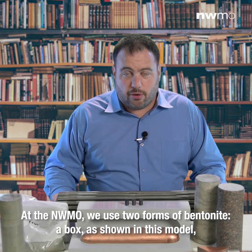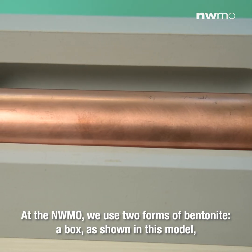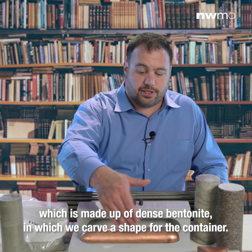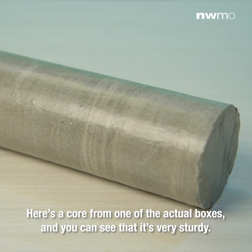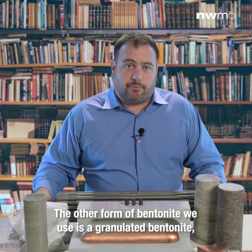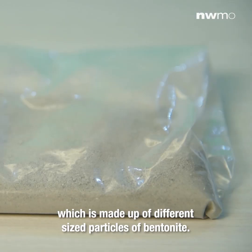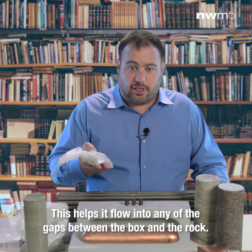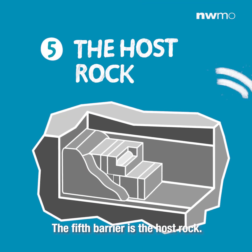At the NWMO we use two forms of bentonite. First, a box as shown in this model, made up of dense bentonite in which we carve a shape for the container — here's a core from one of the actual boxes and you can see that it's very sturdy. The other form is granulated bentonite, made up of different-sized particles, which helps it flow into any of the gaps between the box and the rock.